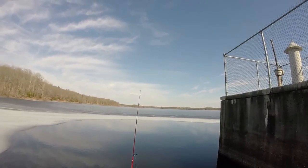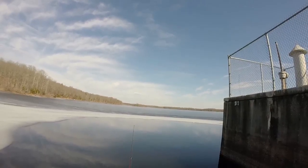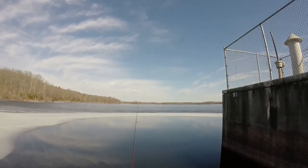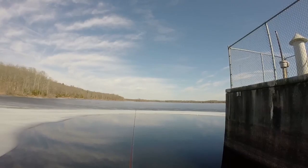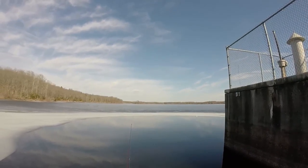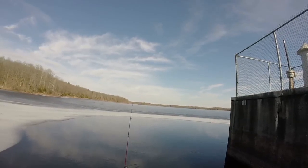Gotta fish this finesse fish really, really slow along the bottom. How I've been fishing it today to get all my bites: I jerk it up and then let it flutter back down, and all my bites pretty much come on the fall. I jerk it up about a foot off the bottom and then let it flutter slowly back down — that's when those fish are going to bite.